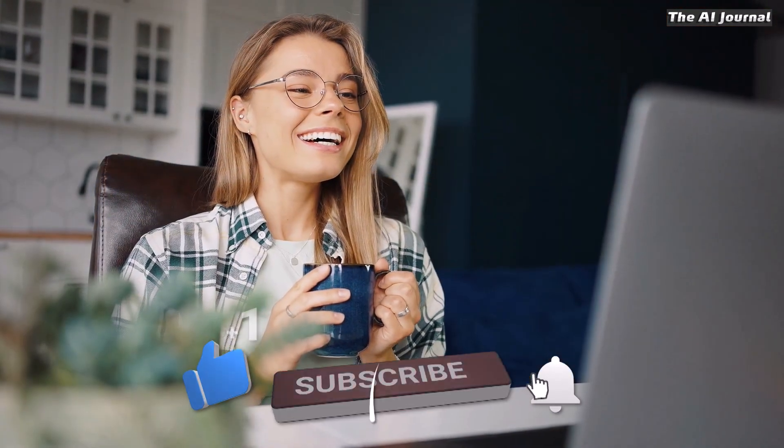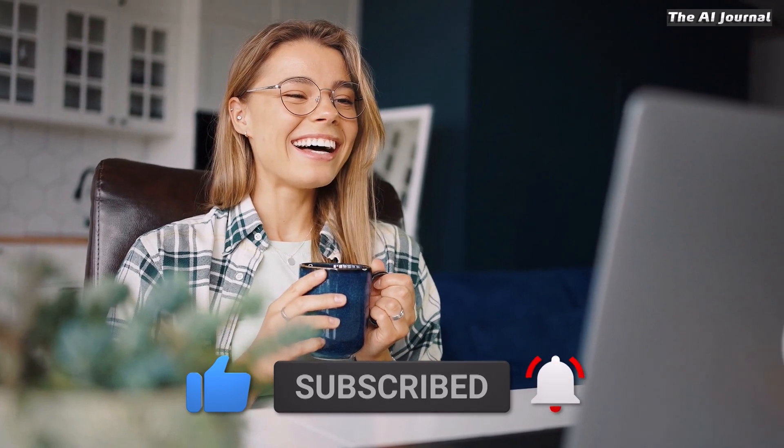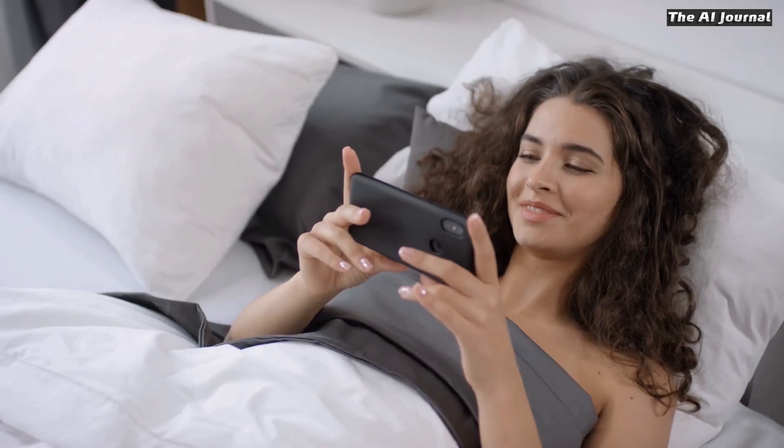Make sure to subscribe to our channel first and hit the bell icon for further updates. So let's get started.